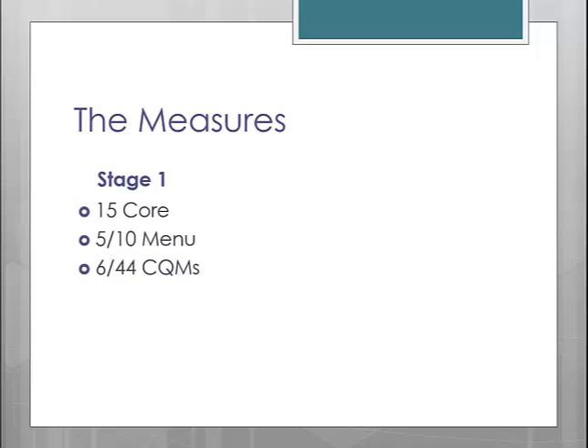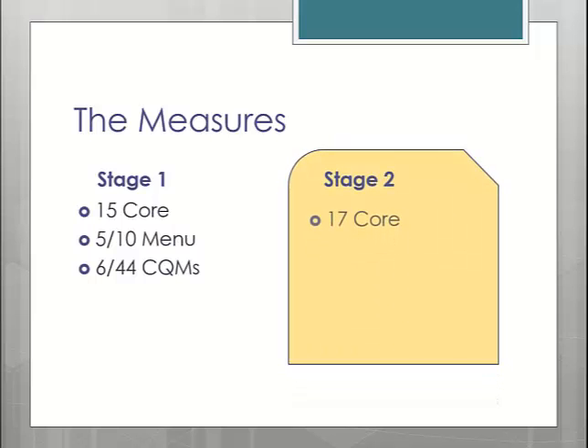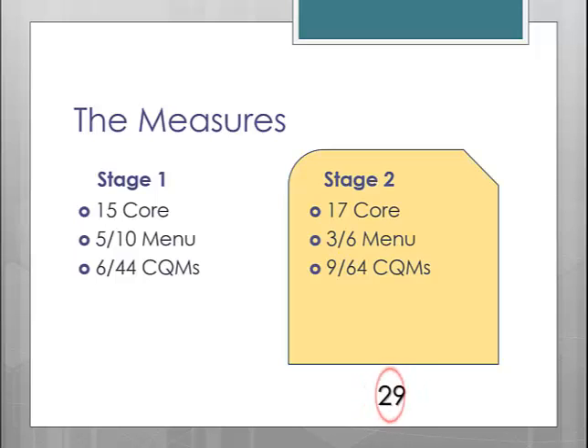Now let's talk about the measures for Stage 2. In Stage 1, you are required to complete 15 core measures, 5 out of 10 menu measures, and 6 out of 44 clinical quality measures, or CQMs. In Stage 2, you will be required to complete 17 core measures, 3 out of 6 menu measures, and 9 out of 64 CQMs. That gives you a total of 29 measures for Stage 2 versus 26 in Stage 1, so you are only completing 3 additional measures in Stage 2.